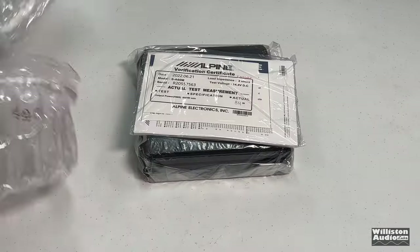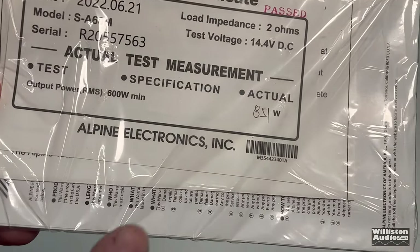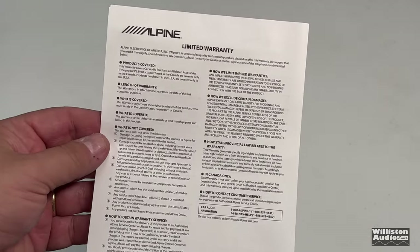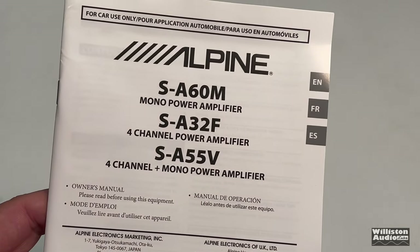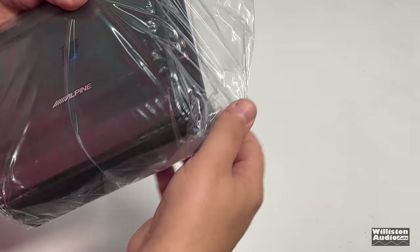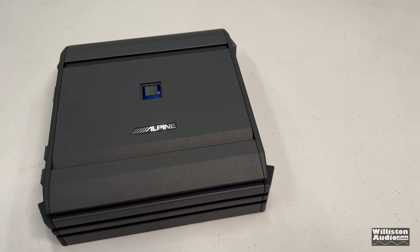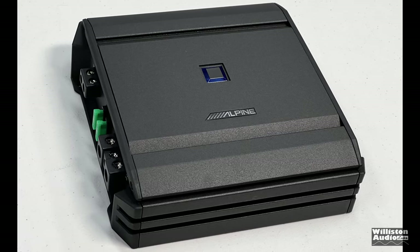Let's open up this one and check it out. It doesn't look like it's ever been opened before. There are the mounting screws to mount the amplifier. Here's a verification certificate — 851 actual watts; we're going to talk about that later. It comes with several different documents including the warranty, the manual, and an extra sheet that talks about what kind of power wire you need. Let's unwrap it from the plastic and talk a little bit about it. First thing you'll notice is the finish — a matte black, kind of a hammered finish, reminds you of old school amps.